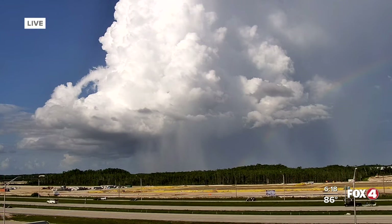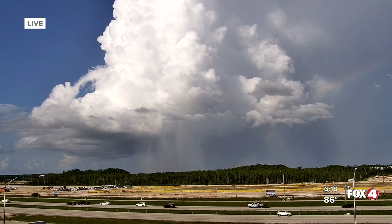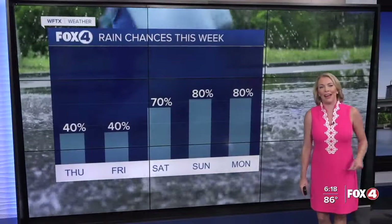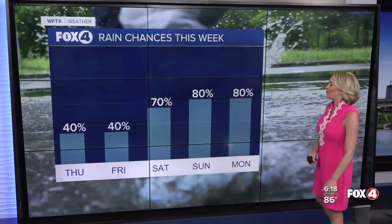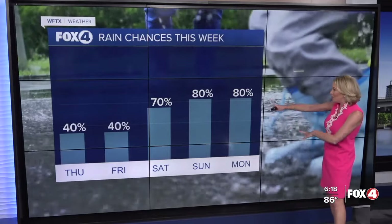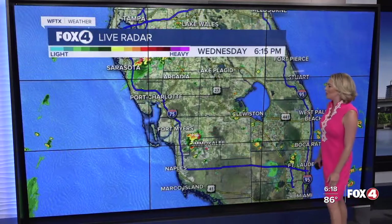Speaking of showers and storms, this is what we're up against right now as we look live from our France I Care tower camera situated in Estero. This storm is heading toward Miramar Lakes and RSW, right along I-75. We will be dealing with some of these isolated to scattered downpours not just for the rest of this evening, but heading into tomorrow and Friday as well, and then Saturday into Sunday and Monday — that's when some of that tropical moisture coming in from the Atlantic will be ramping up our rain chances.